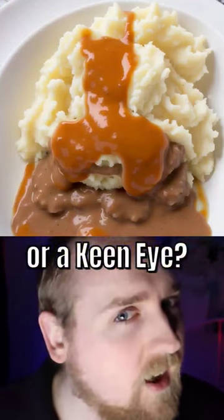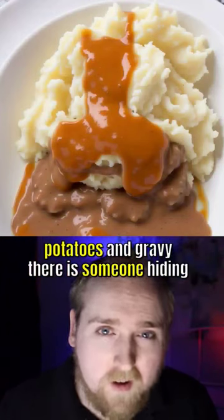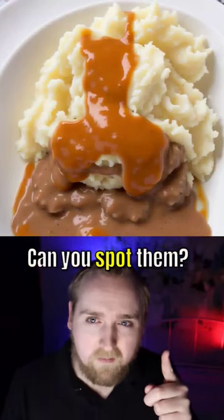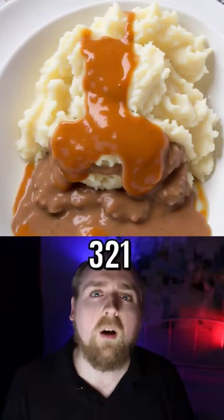Have you got skills or a keen eye? In this picture of mashed potatoes and gravy, there is someone hiding. Can you spot them? Take a real close look. Ready? Three, two, one.